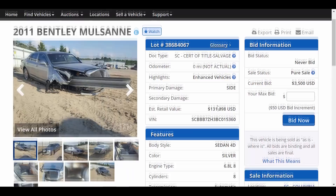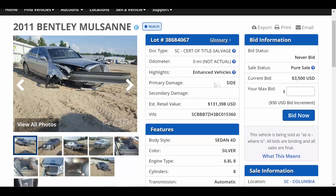Primary damage is listed as to the side, but really once you see these photos you're going to see there's damage done all over this car. The estimated retail value — one of the things I found most interesting — this car is only worth $131,000 in good condition with a clean title. That's what the estimated retail value is on Copart. But this car costs over $300,000 new. In just six years it's lost almost $200,000, and of course this one has lost a lot more than that.